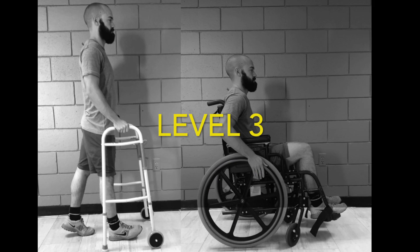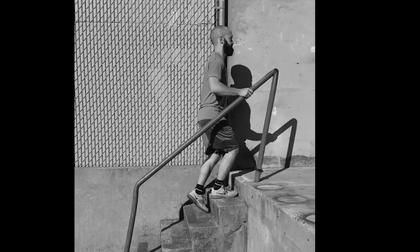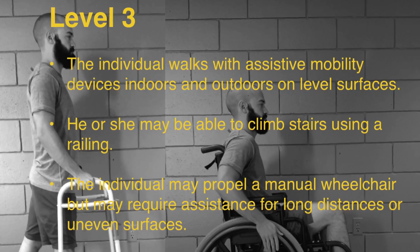At level 3, the individual walks with assistive mobility devices indoors and outdoors on level surfaces. He or she may be able to climb stairs using a railing. The individual may propel a manual wheelchair but may require assistance for long distances or uneven surfaces.